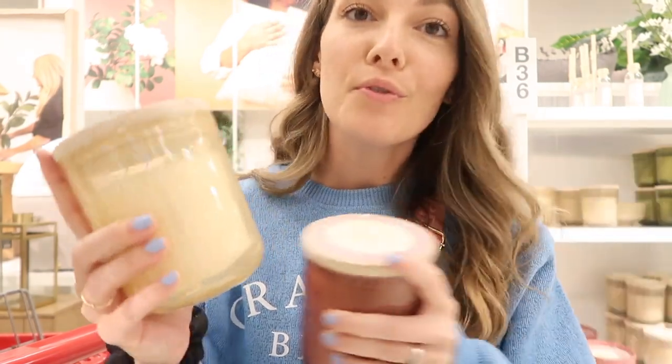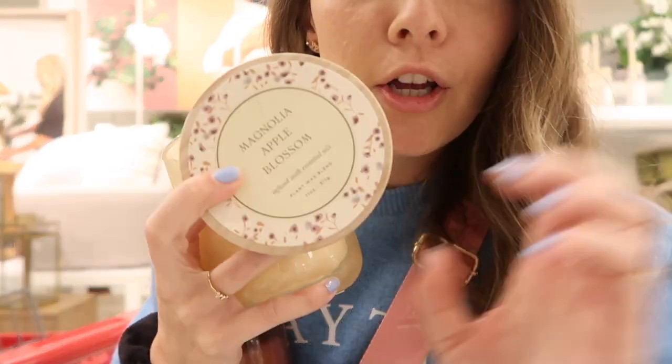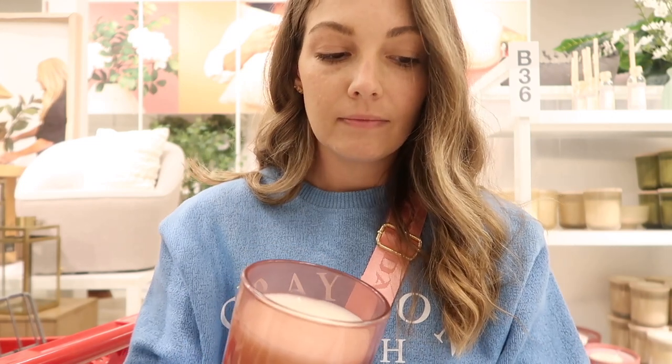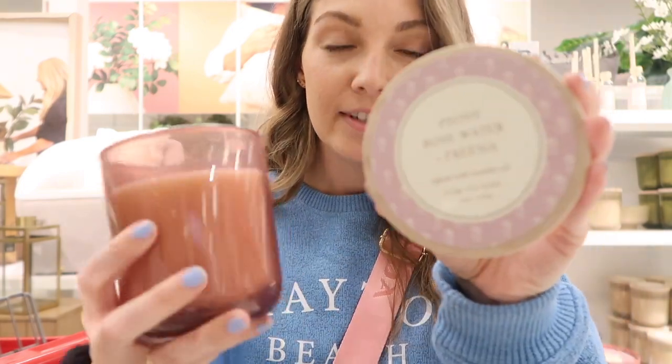These candles are new. I got the tangerine orange one and showed it in my spring haul — it smells so good. This one is the Magnolia Apple Blossom and it also smells amazing — I'm definitely picking that up. This other one is Hanoi rosewater and freesia — it doesn't smell good to me. It's too floral and I don't really like florals, so I'm going to pass on that one.